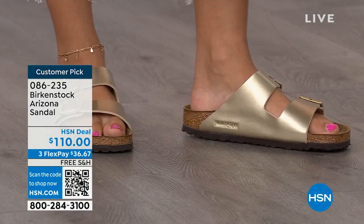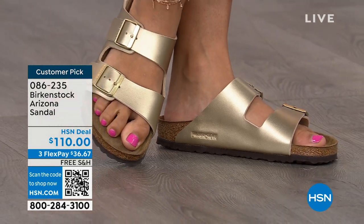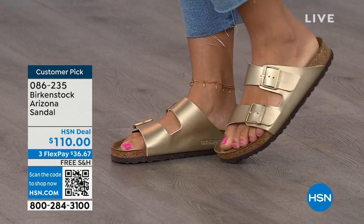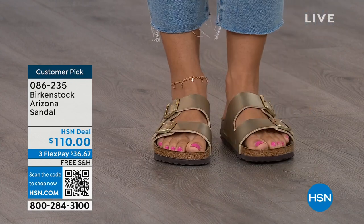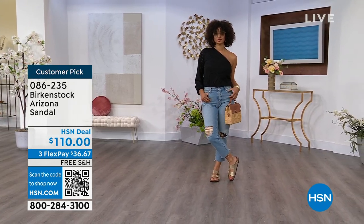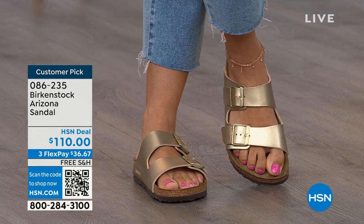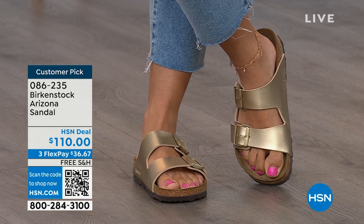This gold is absolutely gorgeous. We're seeing a lot of accessories in gold — earrings and bracelets. This is a really fun way to do the Arizona in metallic and really dress it up. Birkenstock is that go-to shoe in your closet — you can wear it with denim, dresses, or athleisure. It's all about health and wellness as well, so your feet are going to be happy. You're going to feel good, look good. You can put a comfort shoe on and still look like you're wearing the it sandal of the season. Item 086-235, flex pay $36 and change, shipping is free.